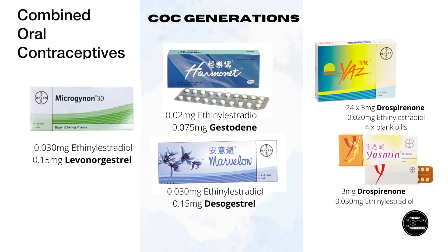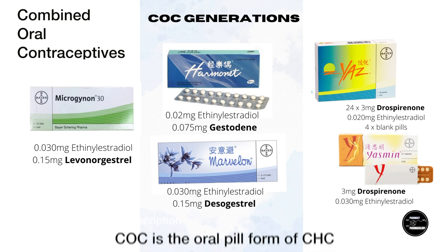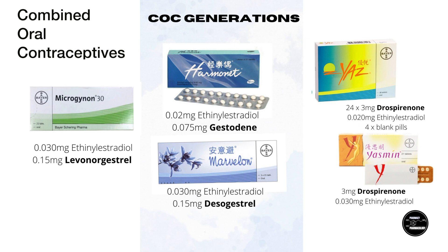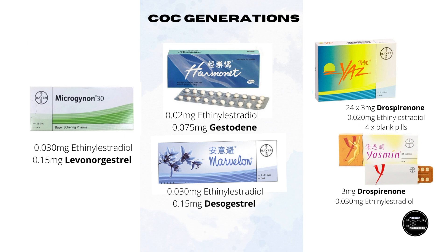Now I'm going to go over the generations of combined oral contraceptives, or COC for short. I am focusing more on the pill rather than other forms of CHC. These generations are based on when they were made, but not necessarily on what generation the progestin contained within them is. Initially there is an overlap between this and the progestin generation categorization covered earlier, but the two will diverge a little bit towards the end.